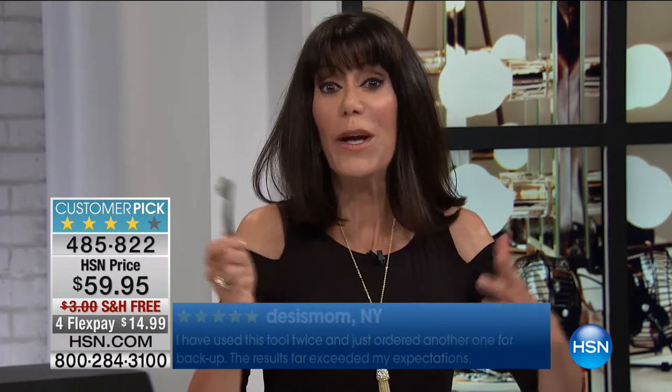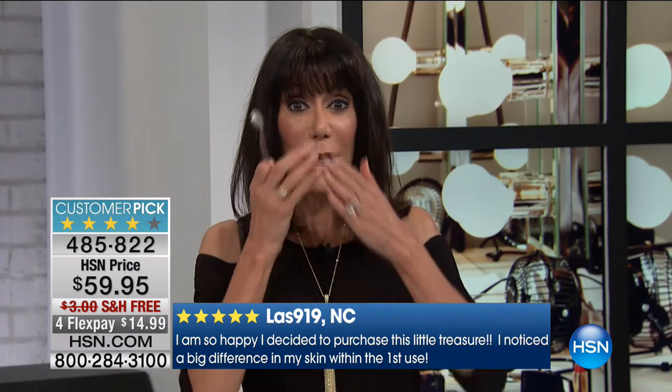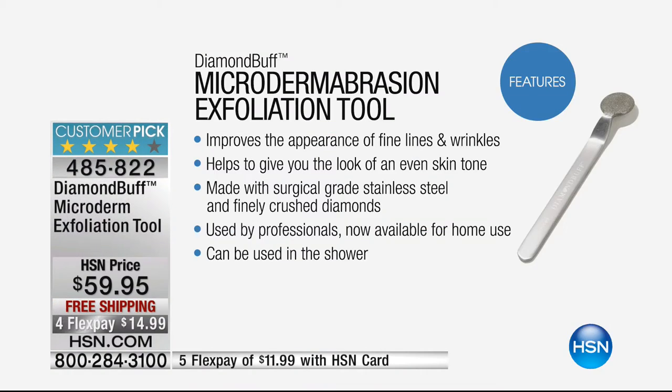There are so many different options in beauty, but this little tool will not only help eliminate that top layer of dead skin cells — all the products you're using, the day creams, night creams, serums — will work that much better.